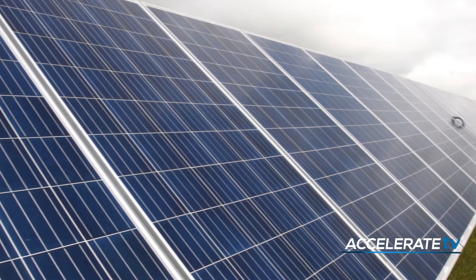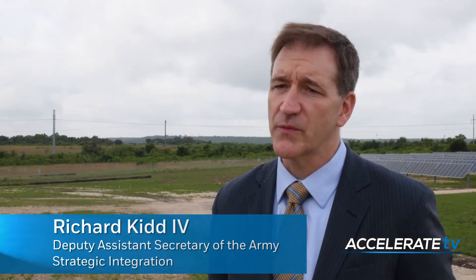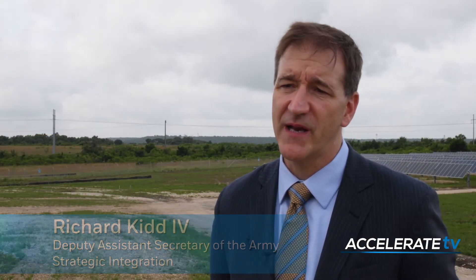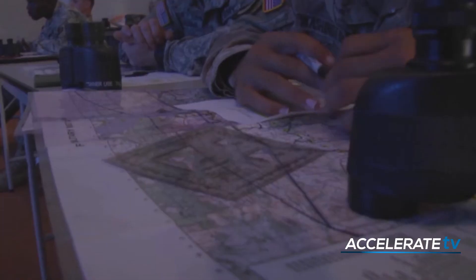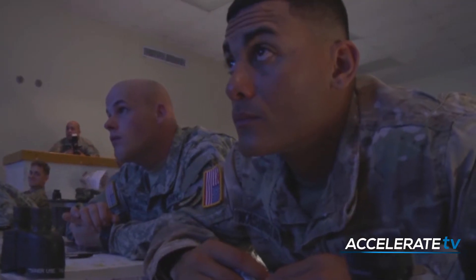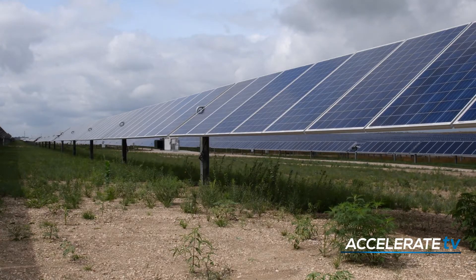This is part of an Army effort to make our installations more energy resilient. Energy is something we all too often take for granted in this country, and we don't appreciate the benefits or the potential vulnerabilities of our energy grid. Those grid vulnerabilities meant Fort Hood could lose power just like the rest of us, but with more dire consequences. Now, that's all changed.